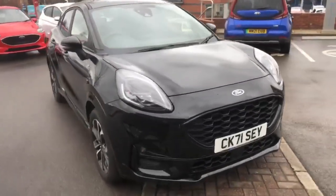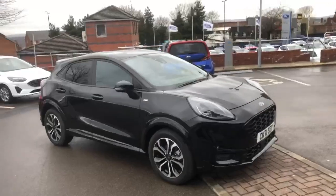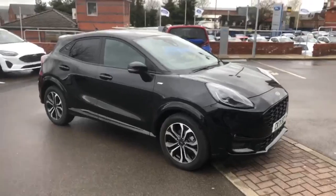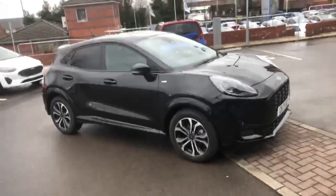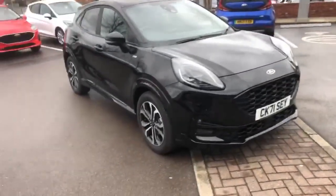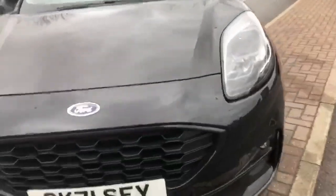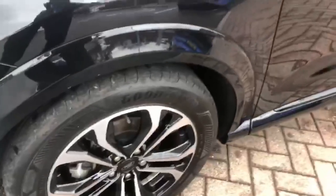This car has just come in but it is available to view and book for a test drive. If you'd like to give us a call on 0161 287 4141 — that's 0161 287 4141 — you can ask for myself Dean Smith and I'll be happy to show you around the car and arrange a test drive. We'll also look at your current car as a part exchange, and we have a number of finance options available like PCP and hire purchase over different terms.